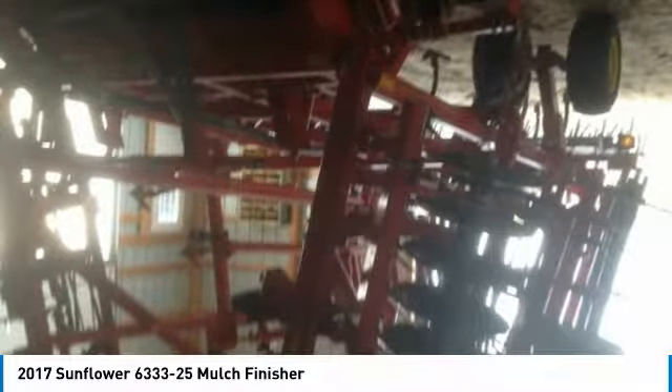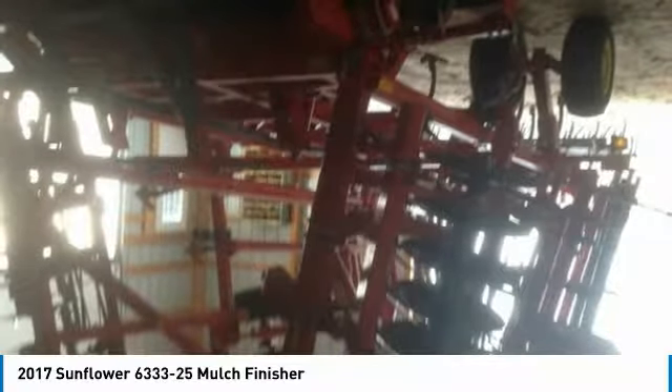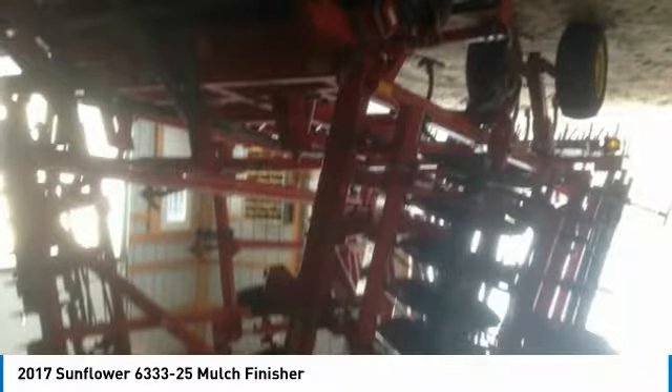Call today for more information on how you can put this industrious 2017 Sunflower 6333-25 Mulch Finisher to work for you.